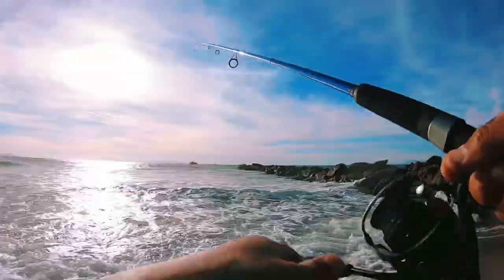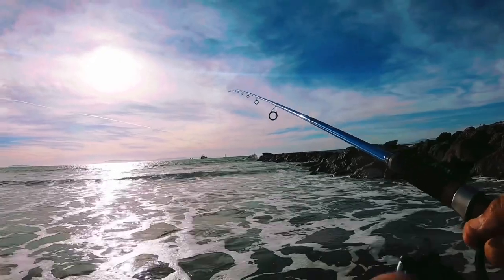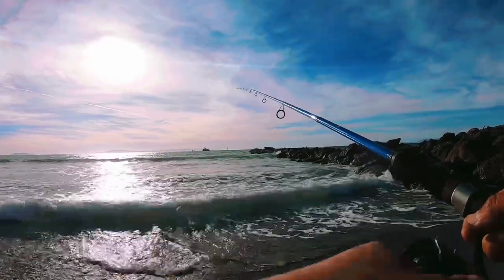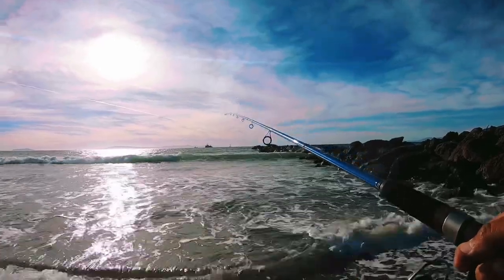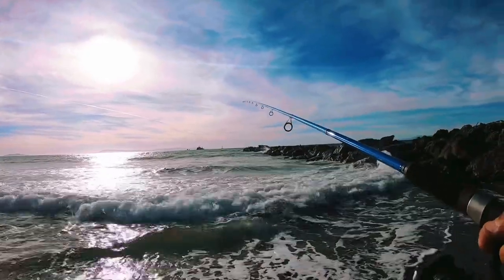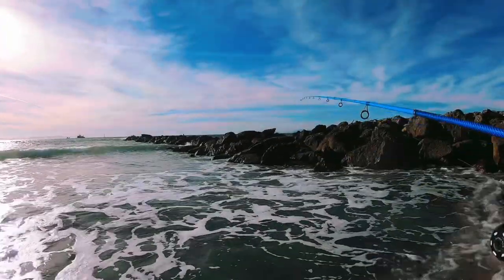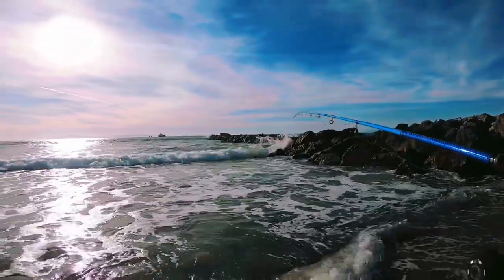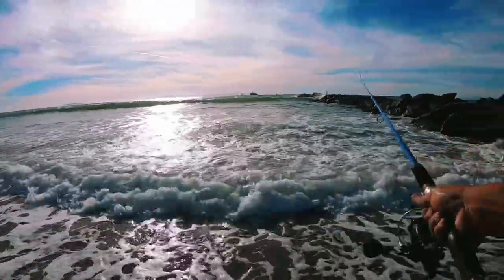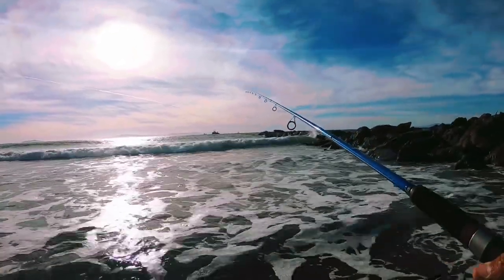Getting hit right there in that same spot every time — they're still there. Following it all the way up — I think I got him... oh no, he came off right at the end. Yeah, biting that tail off, that's not good. Little ones then, but I did have a pretty decent hit on there.